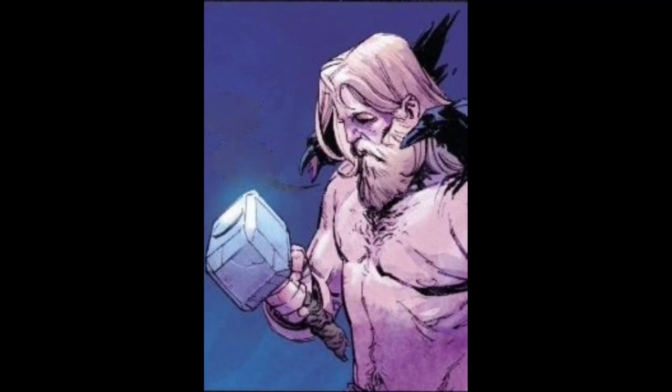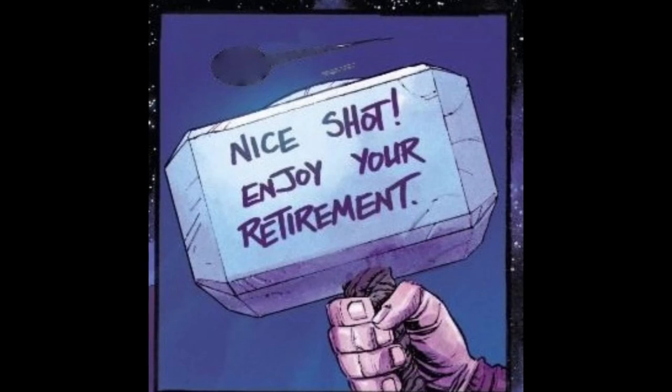Anyway, in sharpie, his hammer says 'Nice shot. Enjoy your retirement.' Sif tells Thor basically to buck up, because he wanted the crown ever since he was a boy. Thor agrees and acknowledges that he did want the crown, but he ponders to himself: what is a king to a god?